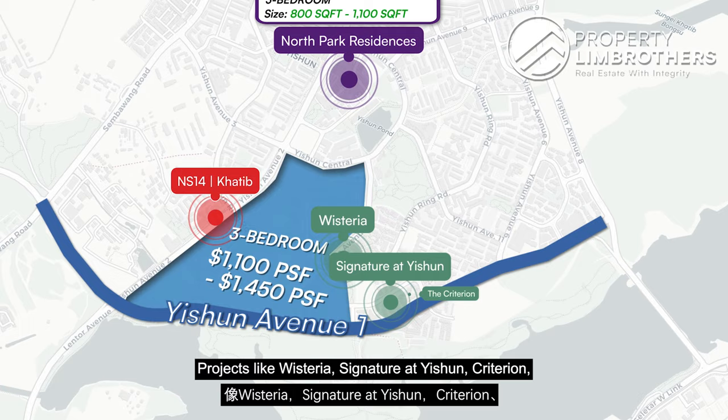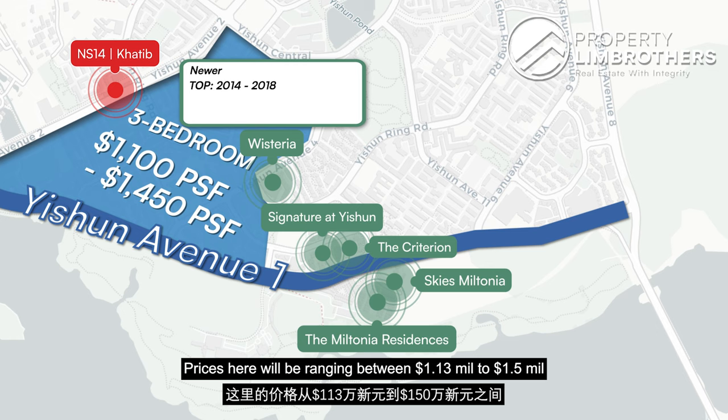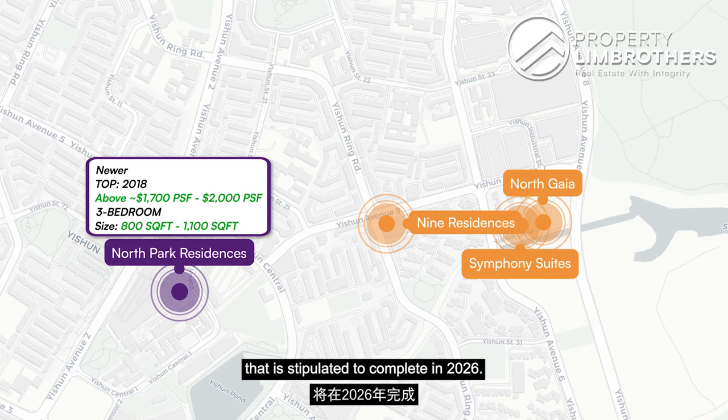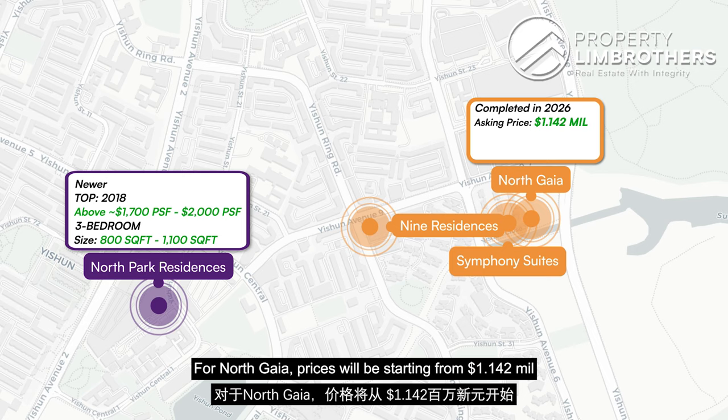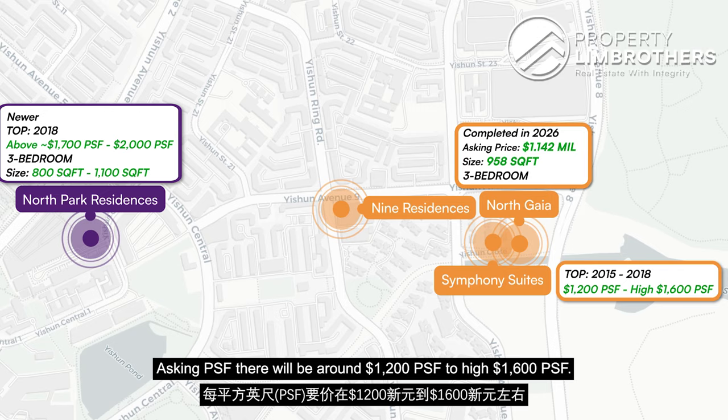Projects like Wisteria, Signature at Yishun, Criterion, Skye@Miltonia, and Miltonia Residences in the Miltonia area are generally newer, with TOP between 2014 to 2018. Prices range between $1.13 to $1.5 million for sizes between 872 to 1,270 square feet. We also have 9 Residences, Symphony Suites, and the latest addition North Gaia, due to complete in 2026. North Gaia prices start from $1.142 million for a 958 square feet 3-bedroom layout, while 9 Residences and Symphony Suites, TOP in 2015 and 2018 respectively, have asking PSF of around $1,200 to $1,600.